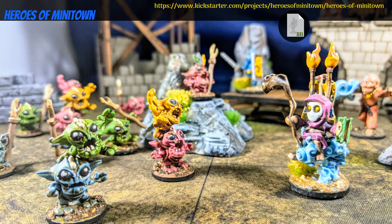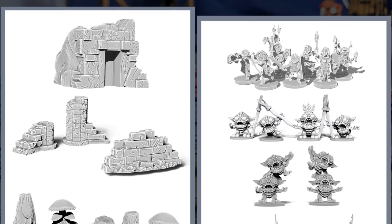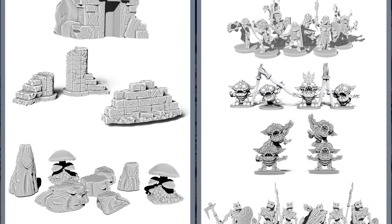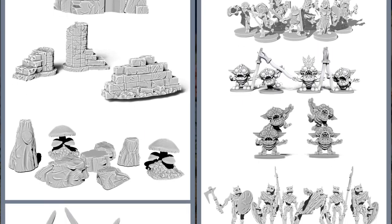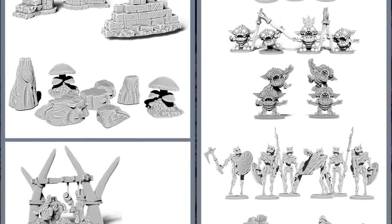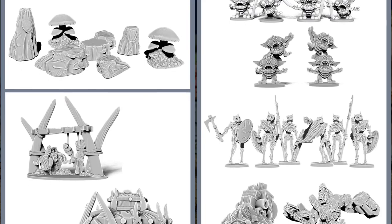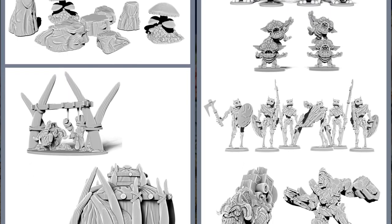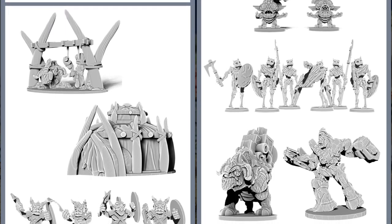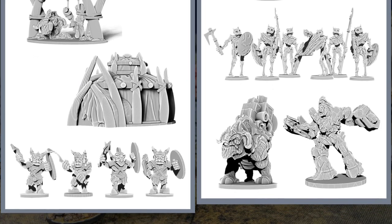Heroes of Minitown, printable fantasy minis by Velouria Miniatures of the United States, their first Kickstarter campaign. This set comes with 21 models. There are seven heroes: fighter, monk, wizard, rogue, ranger, druid, and cleric. As well as grumlins, skellies, an earth elemental, pack beast, and some terrain. You can get just the heroes, or the whole set. This campaign ends on July 1st, with rewards expected the same month.